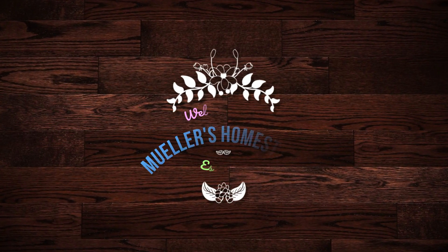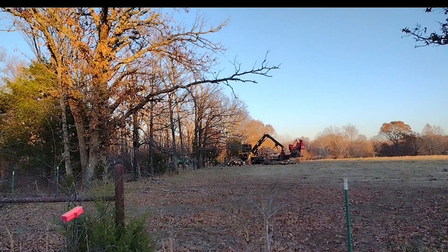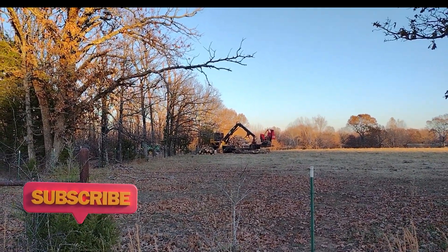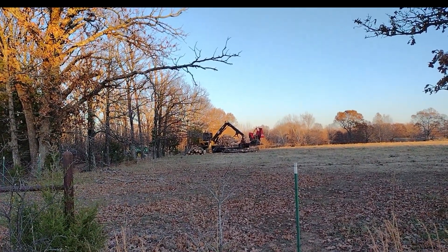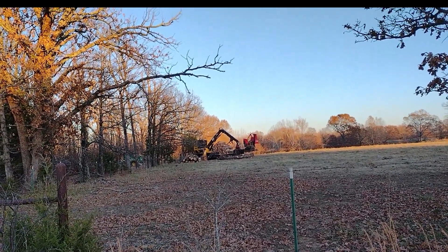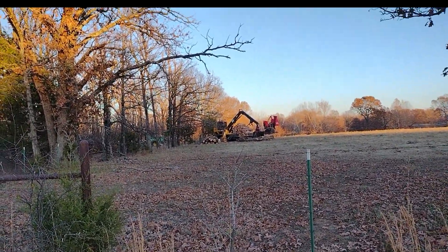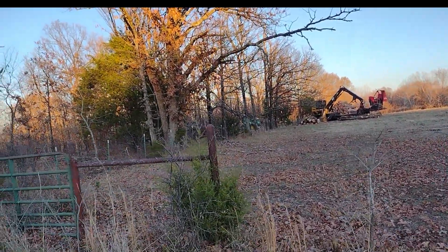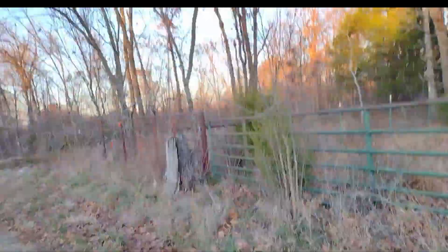Welcome back to the homestead. In today's video, we're going to take a walk through the woods and check on the loggers. The loggers finally made it over to our house and they are good at making noise all day. They are hauling out tons of trees. We'll take a look and see what they got going on here.